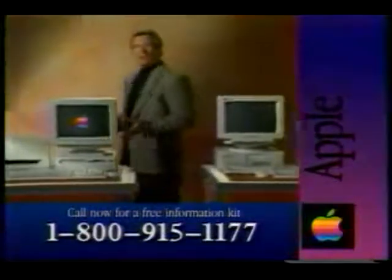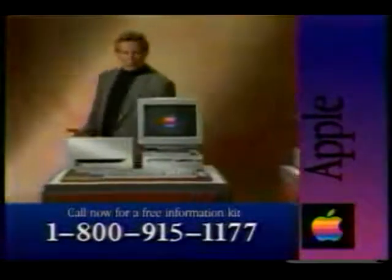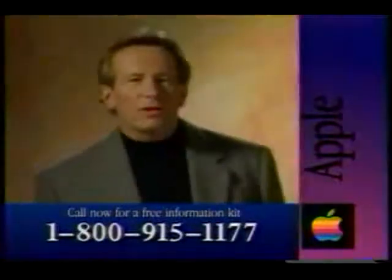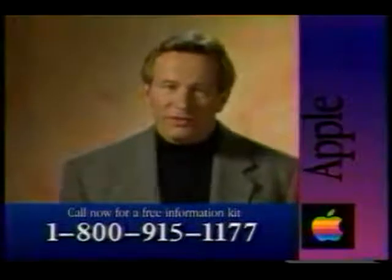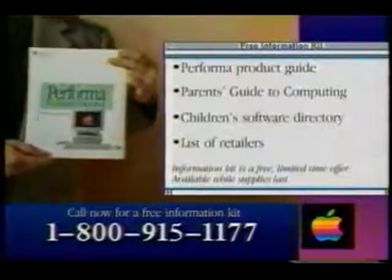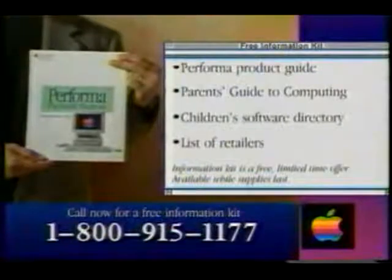Why bother with all that? For about the same price, you can own a computer that's both powerful and friendly — the Macintosh Performa. Choosing the Performa that's right for you is easy. Just call this number now. Apple will send you a free information kit that includes all you need to know to make the perfect choice.